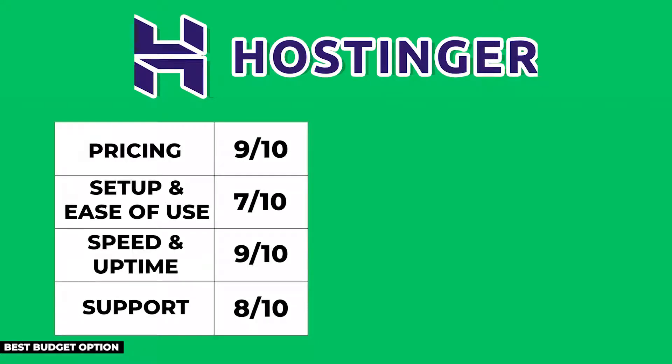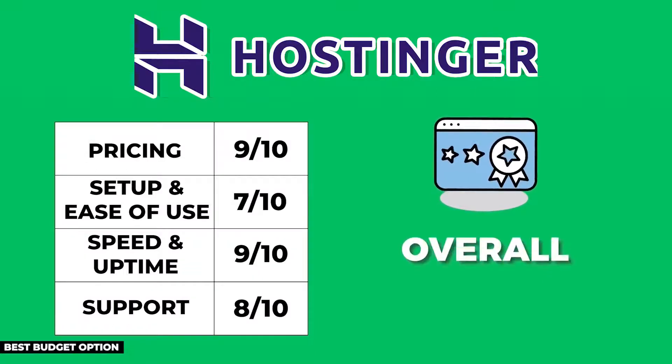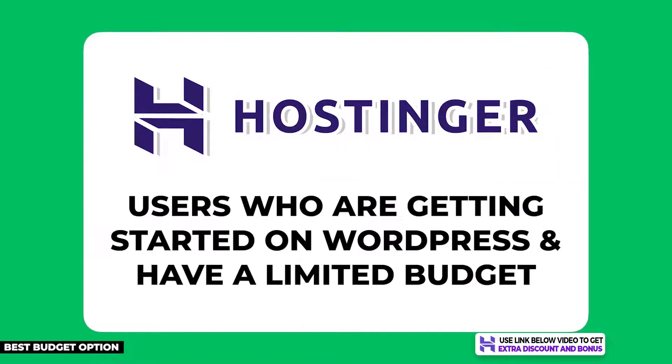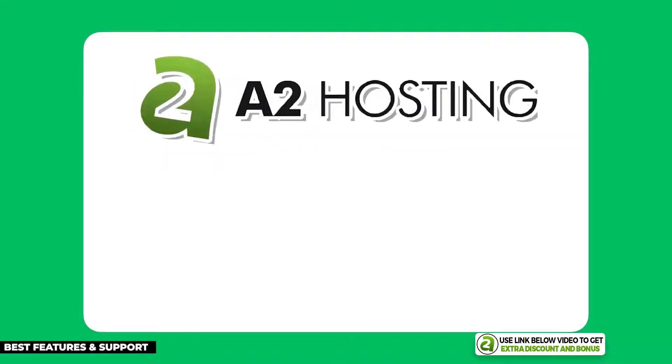After averaging all scores and giving double points for the performance section — which I consider the most important — Hostinger scored 8 out of 10. They are a really solid hosting company at a very cheap price, so if you're just getting started on WordPress with a limited budget, you can't go wrong choosing Hostinger.